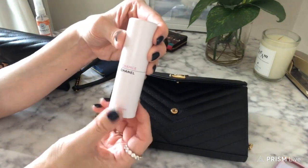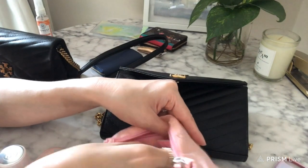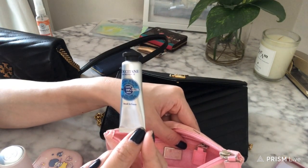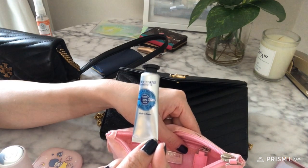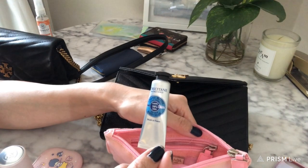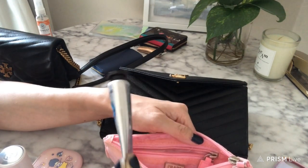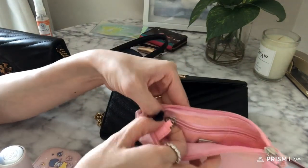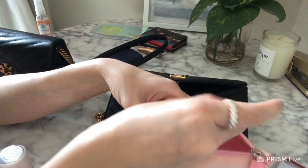I also carry Advil — you never know when you get a headache — and a small lotion. I'm not a huge fan of strongly scented lotions; I prefer fruity scents like strawberry or orange mandarin. I love this one because it's so small it fits into all my bags. And then I have a little zipper pouch that I've had for a long time. I don't think the perfume will fit in the YSL, so I'd carry a small travel perfume instead.